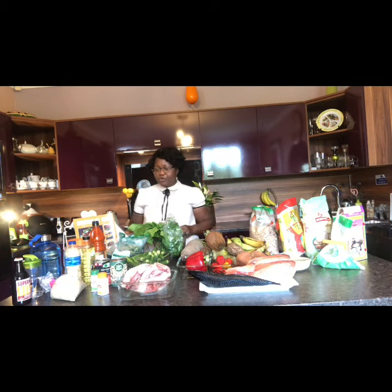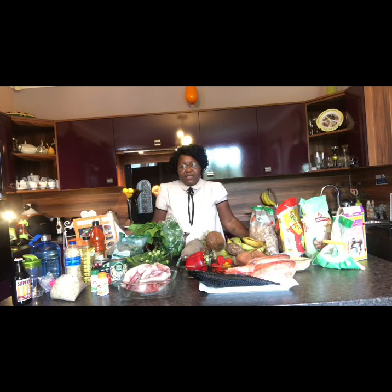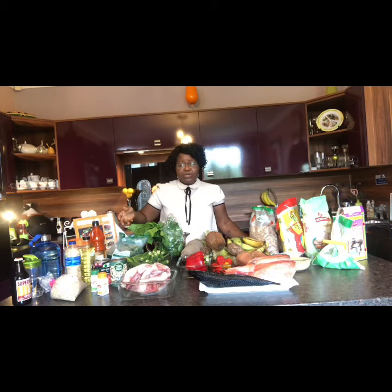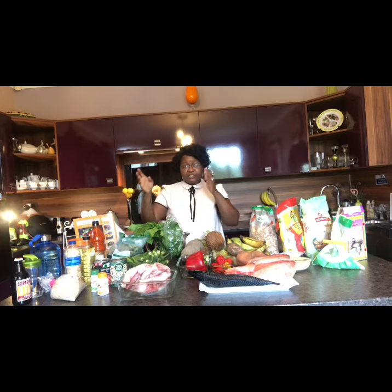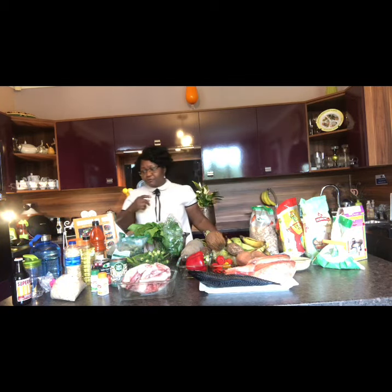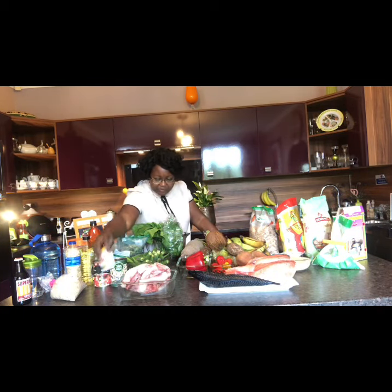This is a real passion of mine. I use palm oil to cook and my cholesterol is marked as low. Please utilize it — it's good for you.